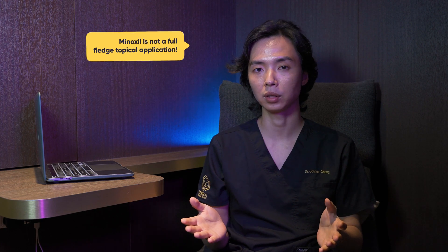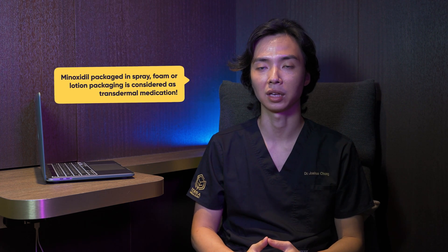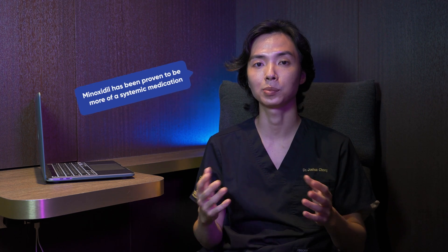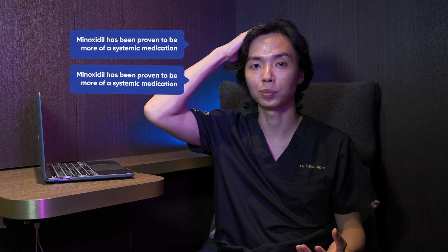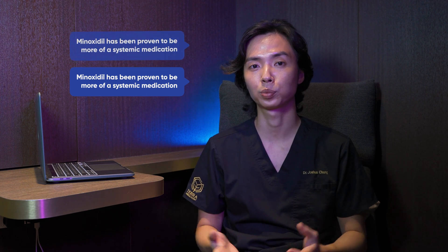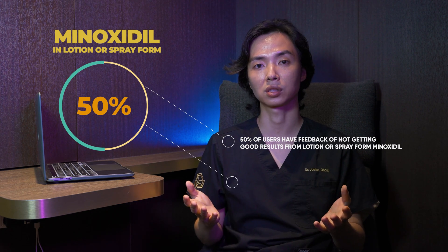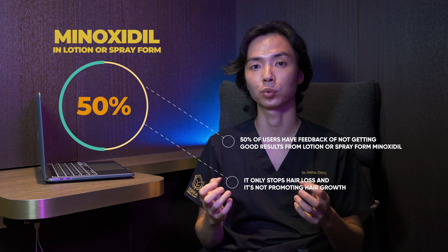First of all, we have to clarify that Minoxidil is not truly a topical application. Minoxidil lotion, spray, or foam is a transdermal medication. A topical lotion would only exert its medical effects on the area you apply it on, but Minoxidil has been proven to be more of a systemic medication in that it absorbs into your bloodstream and has effects on the overall body. Used as a lotion or spray, about 50% of people say they're not getting great results — it only stops hair loss rather than promoting hair growth.